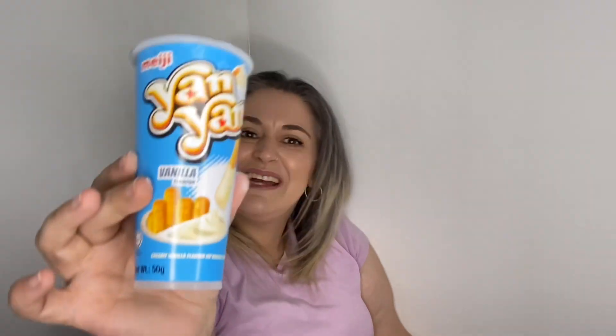Snack number nine is Meiji Yan Yan vanilla flavor — another flavor of the dipping sticks, this time with a creamy vanilla dip. That's gorgeous — it tastes so, so good. The strawberry one was out of this world, but vanilla does it for me. I love love love vanilla. I thought it wasn't going to beat the strawberry but wow, it has — hands down.